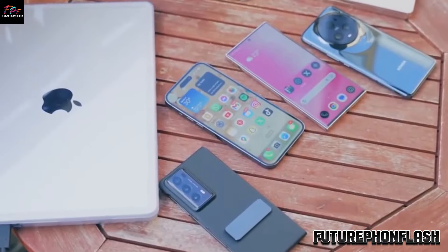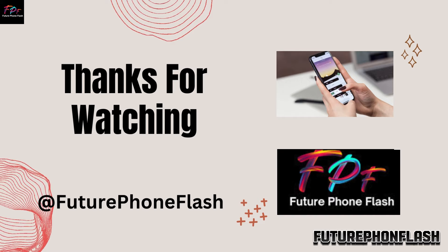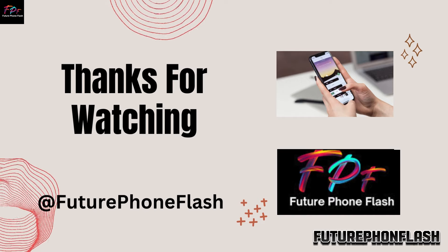If you enjoyed this video, remember to like, share, and subscribe to Future Phone Flash for more tech updates. Thanks for tuning in, and we'll see you in the next video.